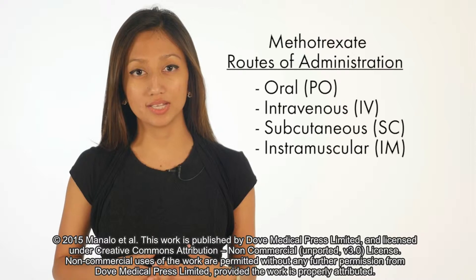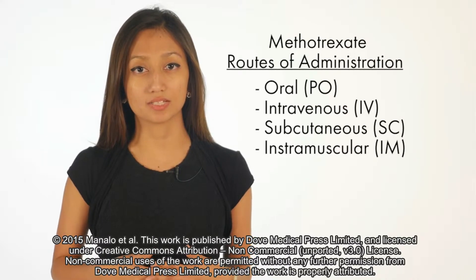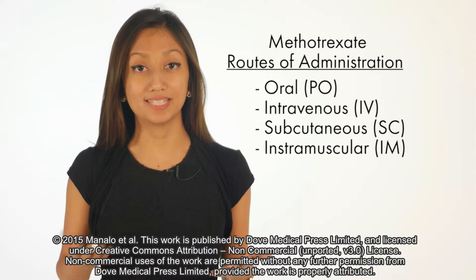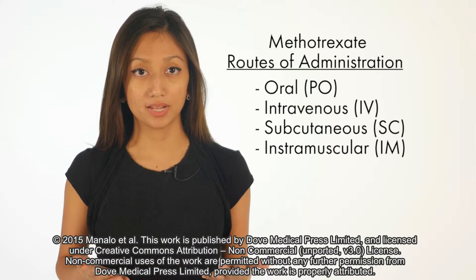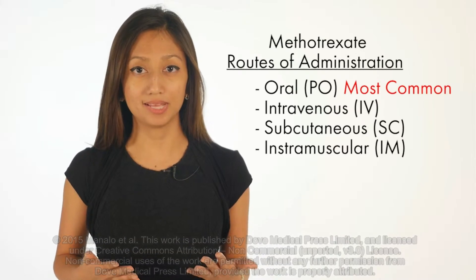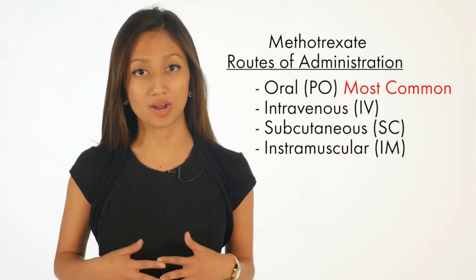Various routes of administration exist for methotrexate in psoriasis treatment: oral, intravenous, subcutaneous, and intramuscular. The most commonly used route is oral, which is a first-line traditional systemic therapy that has been used for decades for psoriasis.